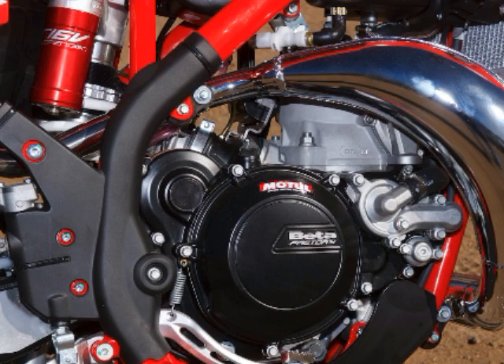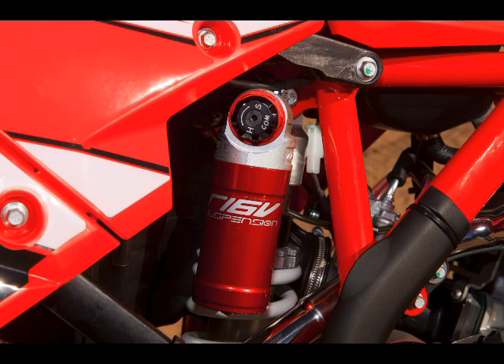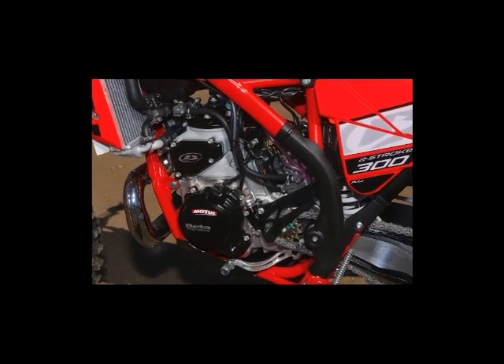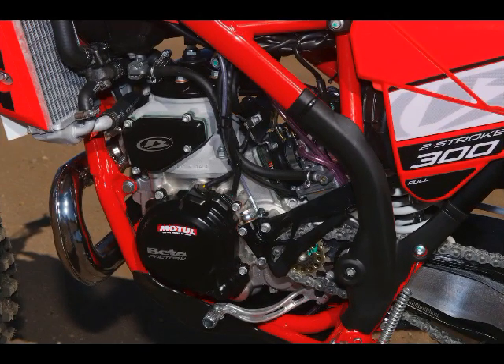Transmission: six-speed. Clutch: hydraulically actuated wet multi-disc. Final drive: O-ring chain. Chassis frame: perimeter style chromoly. Front suspension travel: rebound damping and spring preload adjustable inverted 43 millimeter Ohlins OBV fork, 10.6 inches.